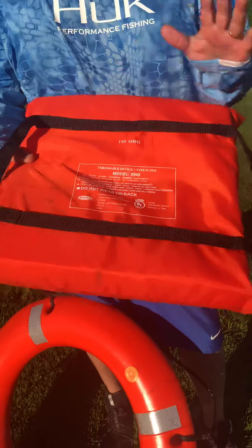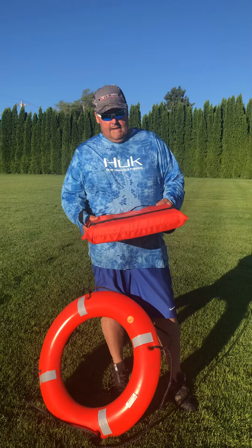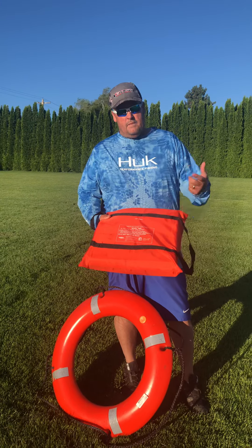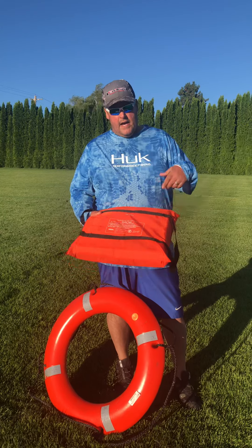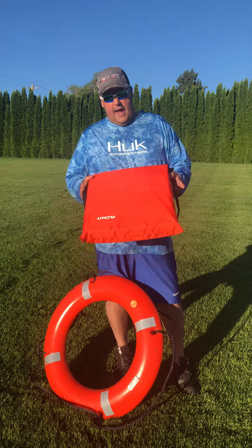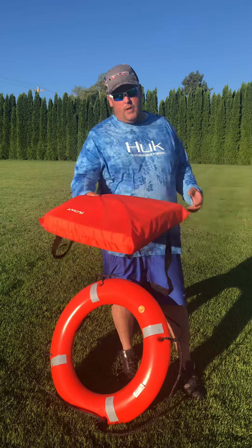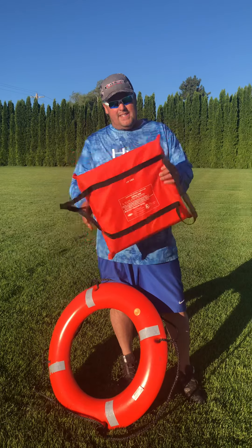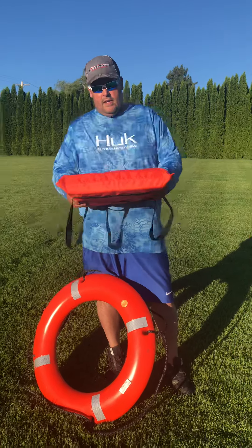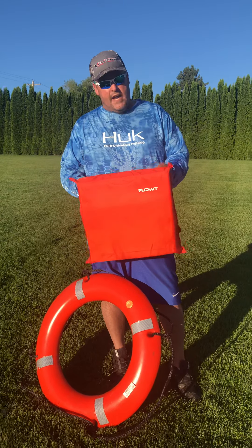They're all Coast Guard approved. There's nothing wrong with having them in your boat — they're all legal. But one thing you need to understand is most of the time when people go in the water, it's because the boat's rocking, it's rough outside, the wind's blowing, things like that. So when somebody goes overboard and you pick up that cushion and throw it to them, the wind catches it because it's so light and doesn't have enough velocity, and it doesn't quite get to the person in the water.